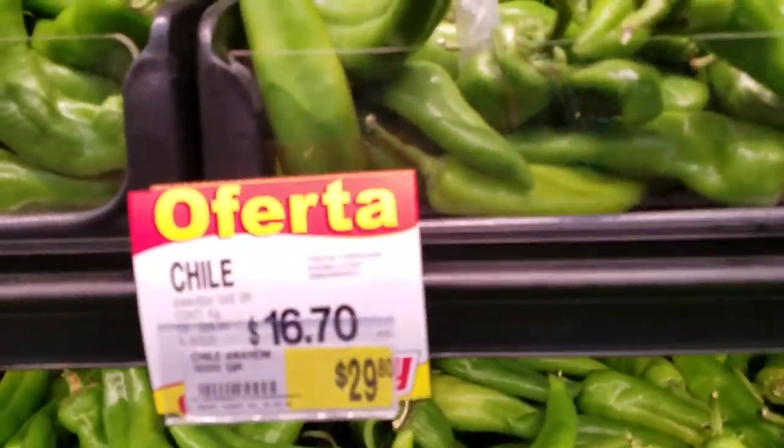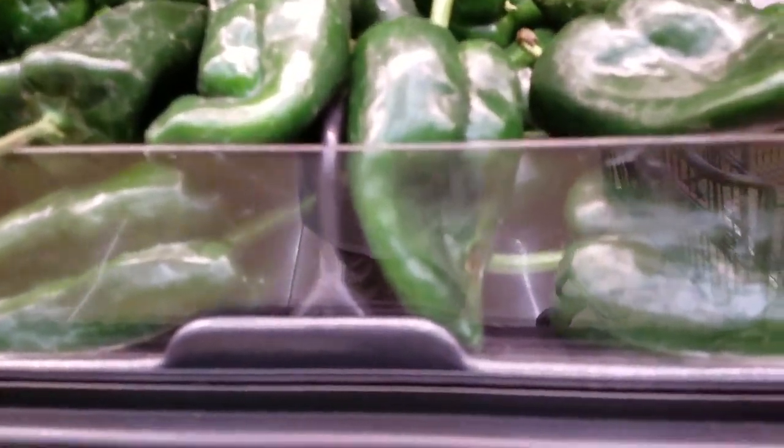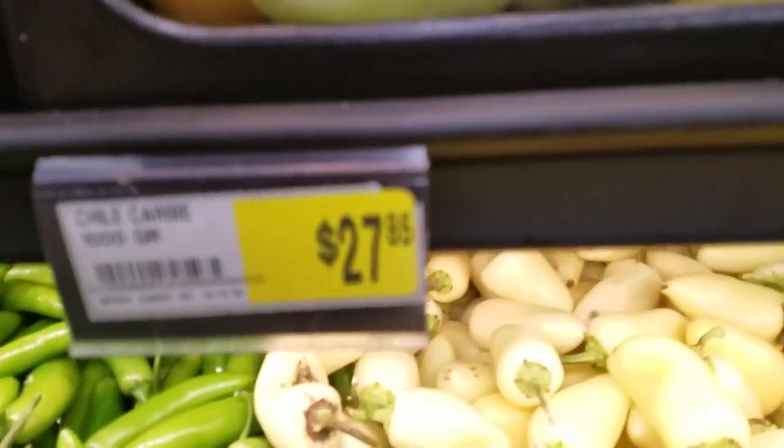Chili is easy to know, right? You got your tablanos — oh, those are Anaheim. Chile verde — those are hot. Okay, Serrano, Serrano, Cemento Moron, Chili Caride.